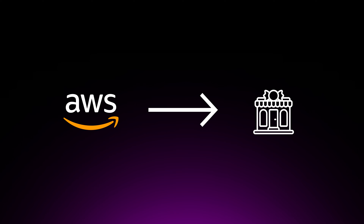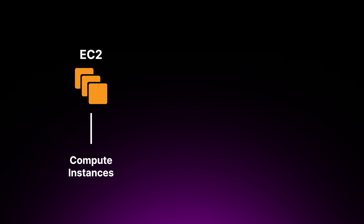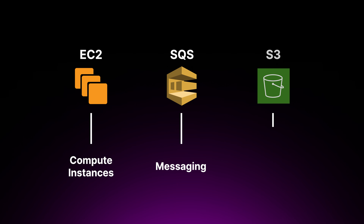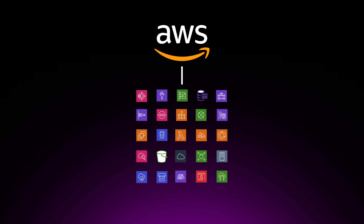Believe it or not, Amazon Web Services, or AWS, is kind of like that candy store. When it first launched in 2006, AWS only offered three core services: EC2 for compute instances, SQS for messaging, and S3 for object storage. But just like our candy store, AWS kept growing and innovating, and today it has over 200 different services that cater to the needs of developers and businesses from all over the world.